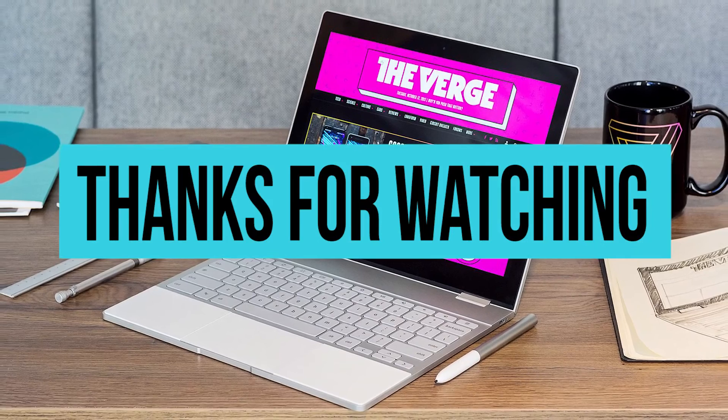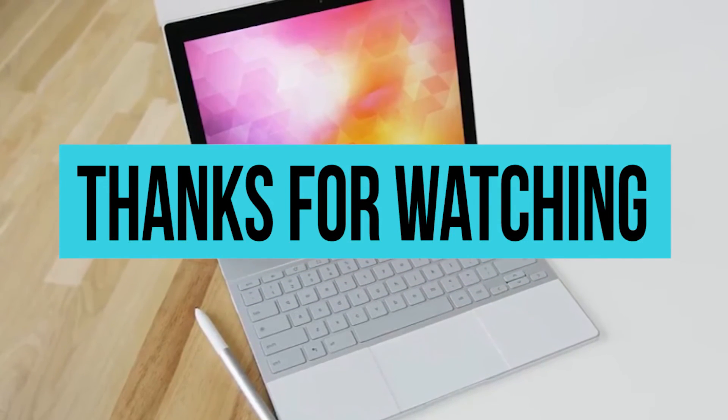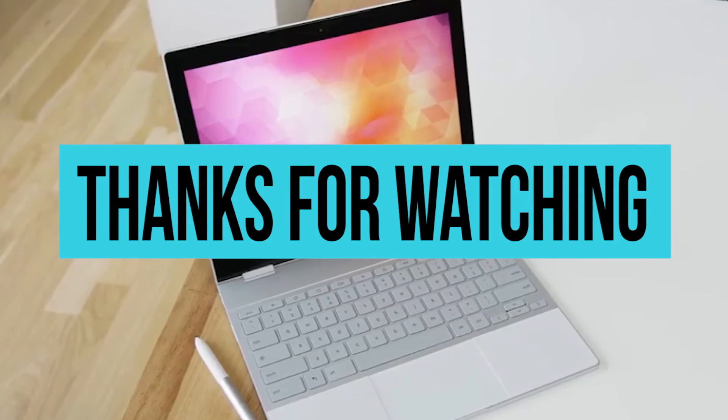If you liked the video, hit like. Then go ahead and sound off in the comments and let us know what you think we can do to improve for the next video.